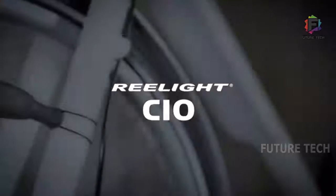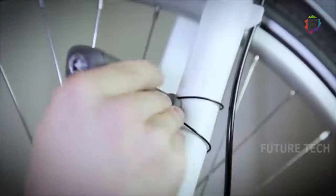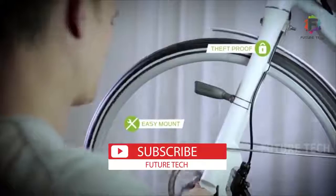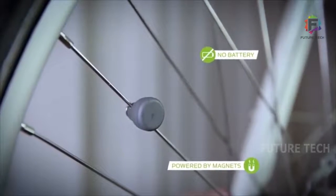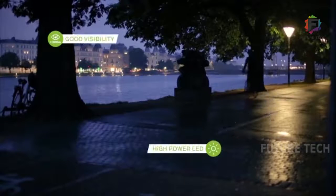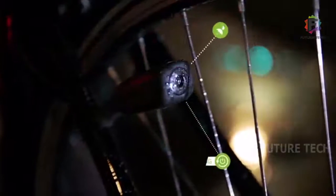Now, Realite introduces the next generation of this life-saving magnetic bike light. Realite CO mounts on your bike in seconds with a new patent-pending mounting system, Re-Mount. The light can be mounted in any vertical position on the stays and you can easily move it to another bike. The magnet on the spoke has become smaller and more powerful. Most importantly, the light platform has been upgraded to provide high light intensity and good side visibility, while the Repower technology keeps you safe even at a standstill.